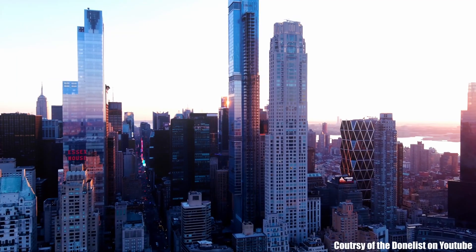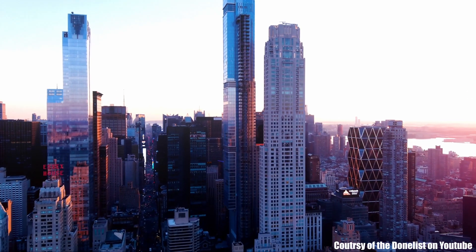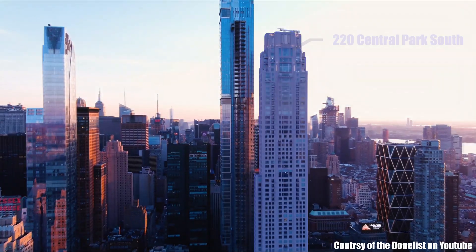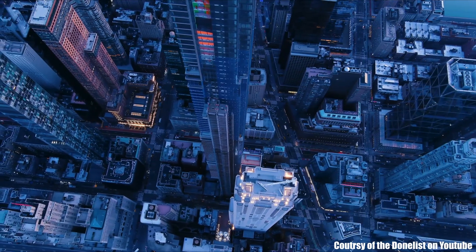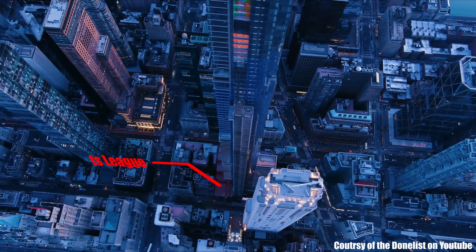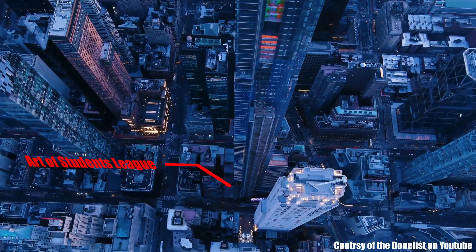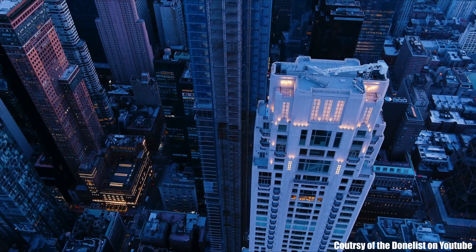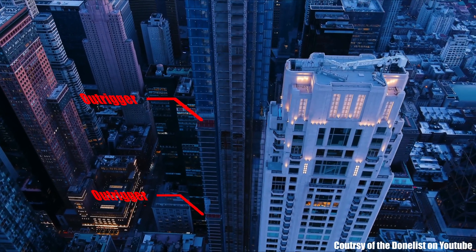Being a couple of blocks back from Central Park, views of Central Park on the lower floors were actually being blocked by the tower in front of it — 220 Central Park South, which tops out at roughly 300 meters. To overcome this, the developers purchased air rights over the Art Students League of New York, which allowed them to cantilever roughly 8.5 meters over this building, giving access to side views of Central Park.